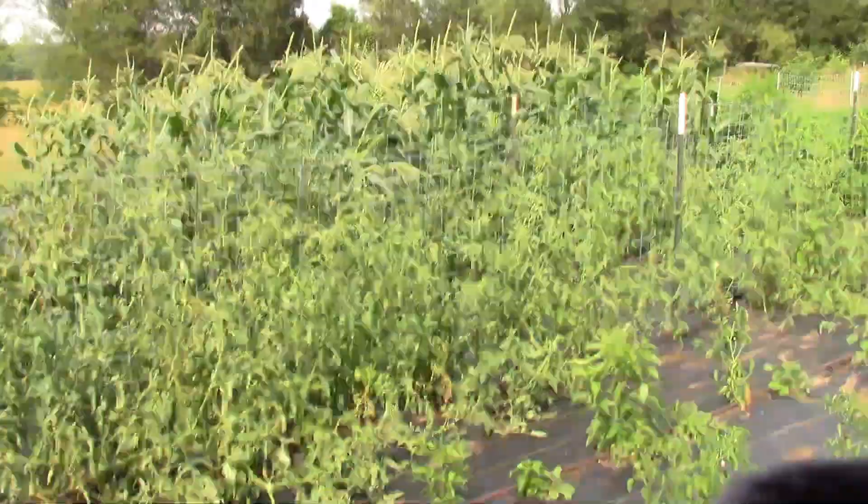The corn over there is starting to tassel — oh my gosh, best stand of corn we've had in years. I'm really excited about the corn, let's go take a look at it. The one thing we didn't do when we put this in was we didn't put a pathway down the middle of the trellis for the tomatoes, so you have to walk all the way down to the end of the garden to get around.